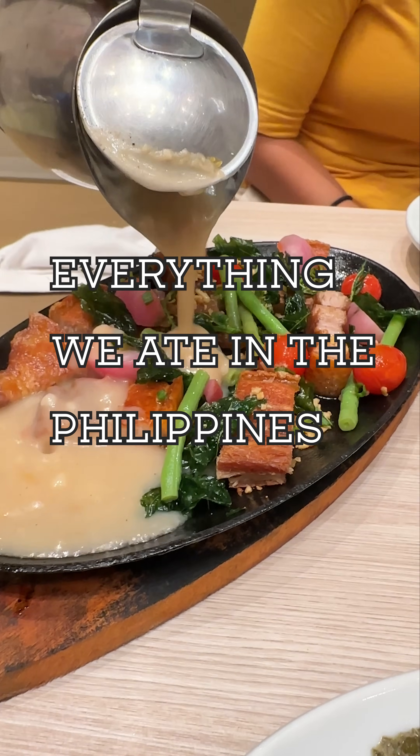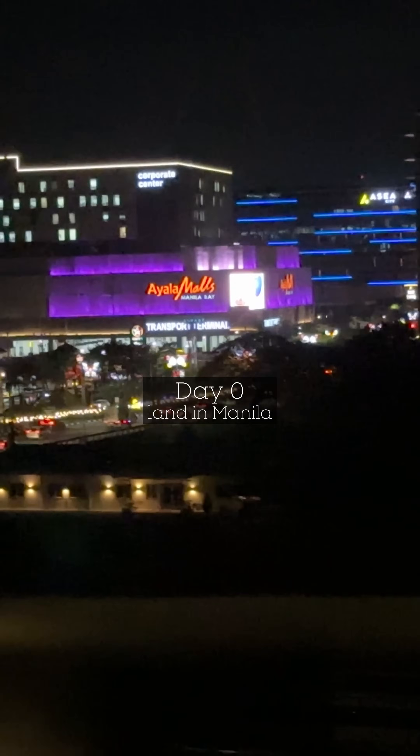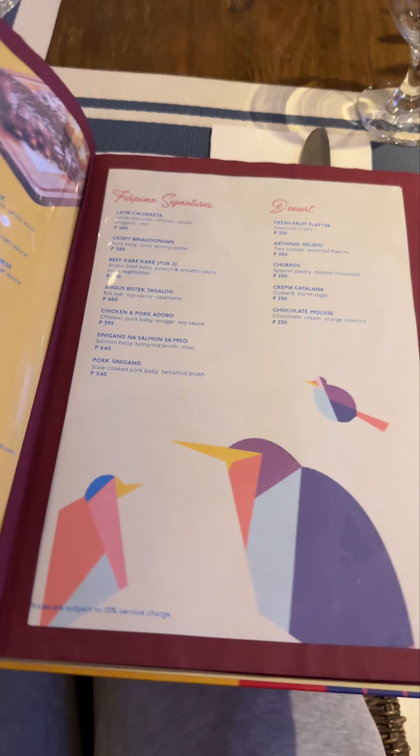This is everything we ate in the Philippines, week one. In a previous video, I asked if you could keep up with my family when it came to eating. I never felt pangs of hunger on this trip, ever. It was a lot, so buckle up.